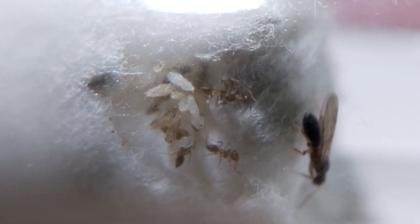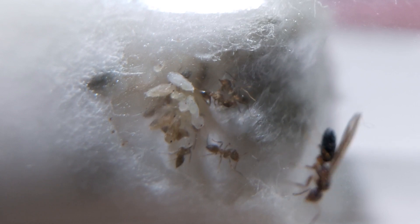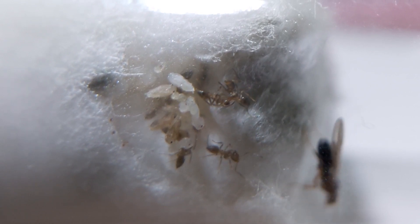I had no idea that the development from eggs to Nanderia workers would be so fast. I didn't expect that at all.